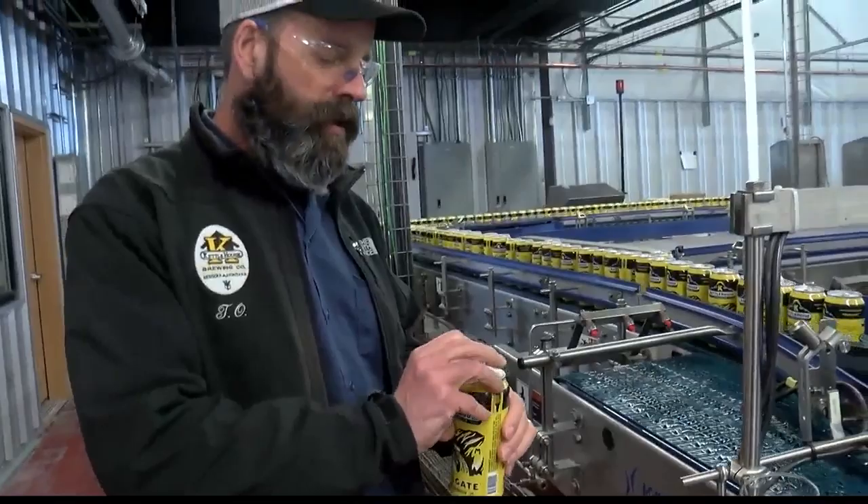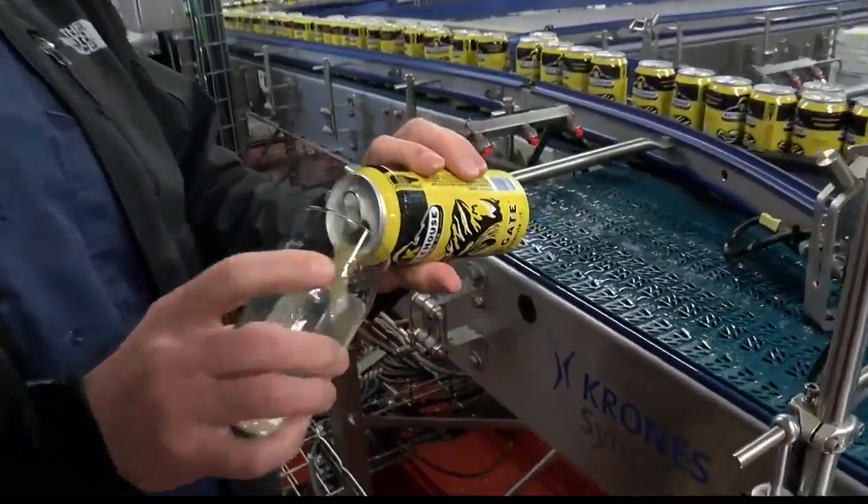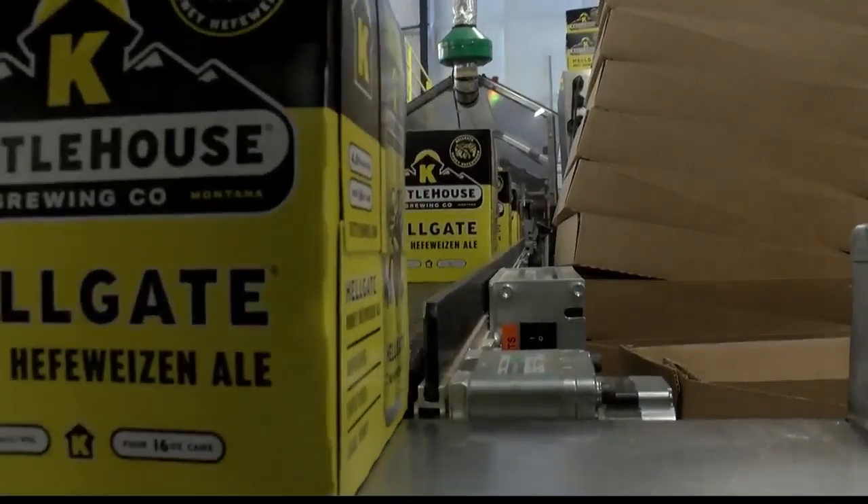The brewery recently opened a brand new tap room that will be open during the summer concert season at the Kettle House Amphitheater — and it's open now as well.